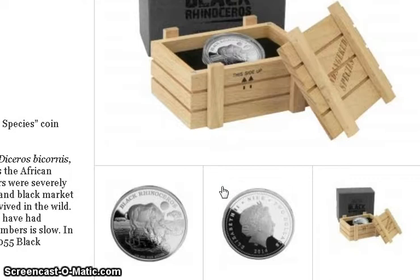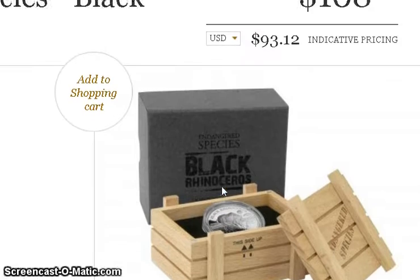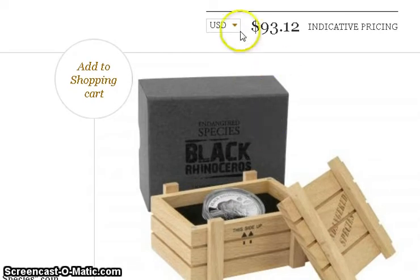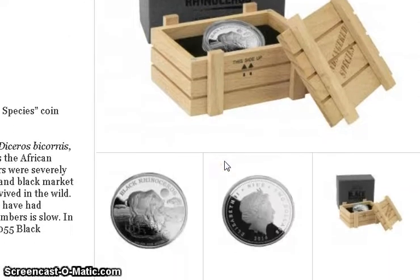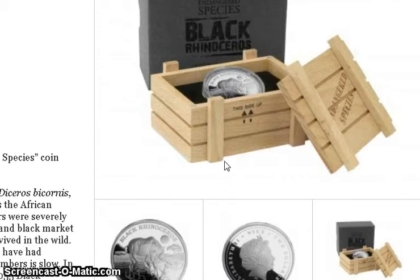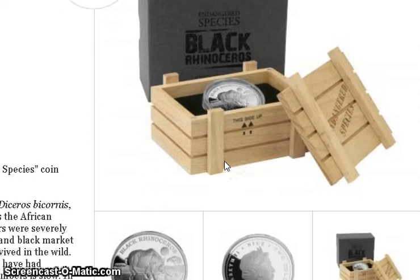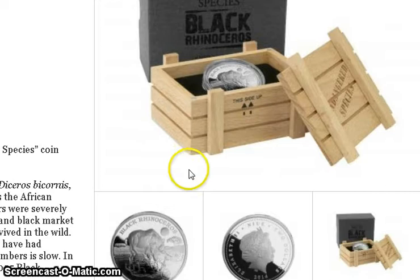This is not a high relief — it's a proof, one ounce, at $93 right now, but with shipping it comes to about $107 or $108. It's an interesting coin. I'd never looked into the New Zealand Mint before, but it's something to consider. Thanks for watching.